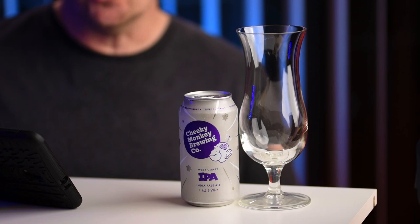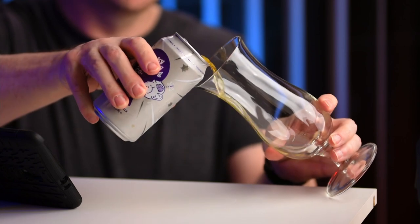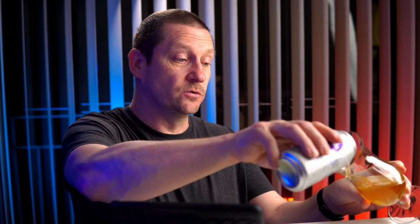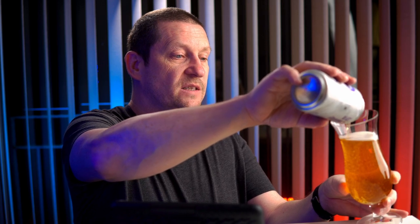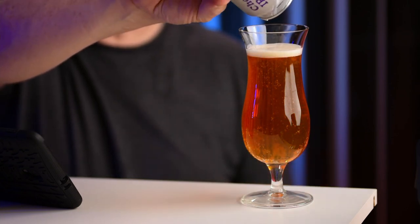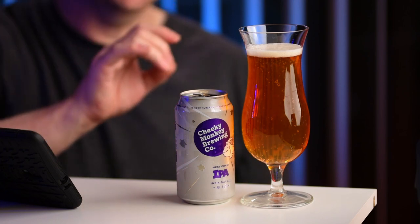I've tried a few of the Cheeky Monkey beers and liked each one, but this is going to be the first time I've actually tried the West Coast IPA. We're looking for orange zest, passion fruit and mango, and also firm bitterness and a resinous mouthfeel — well, we'll find out. It's very clear, very pale, with lots of small bubbles. It's actually quite a deep amber-orange colour with just a tiny, tiny bit of cloudiness, and we've got a quite light head on this one.